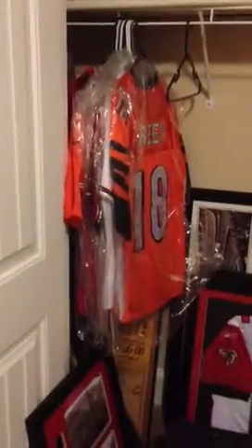In the closet, a bunch of signed jerseys. All my framed pictures are pretty much in here, and they're all stacked up pretty deep — 6, 7 deep in there. I've got about five framed jerseys in there, so a bunch of random stuff.